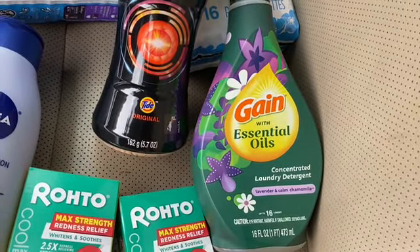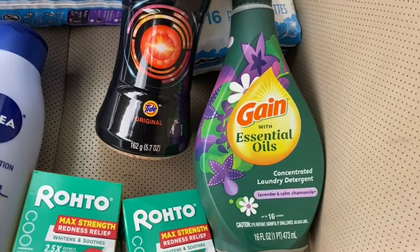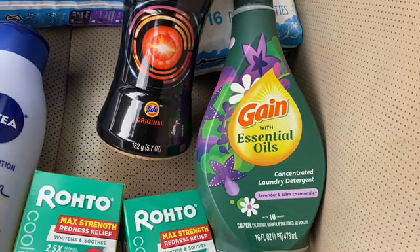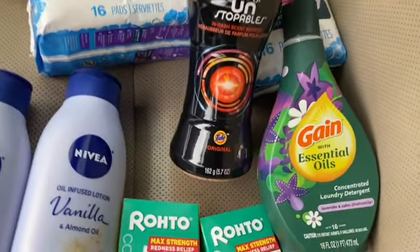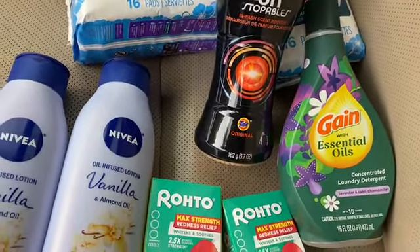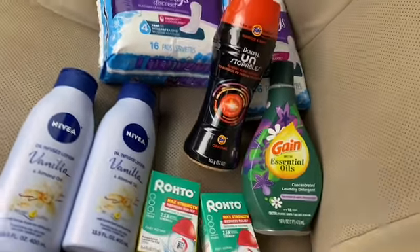The last thing is the Gain Essential Oils. This is three dollars and ninety-five cents, and there is a two-dollar-off digital coupon attaching to it. So that is everything I am bringing to you all today.